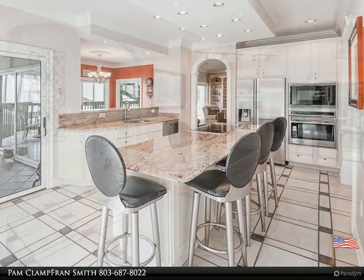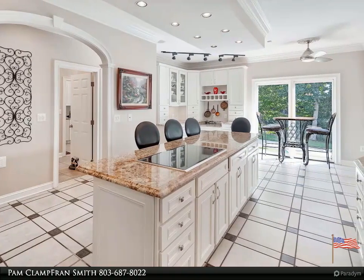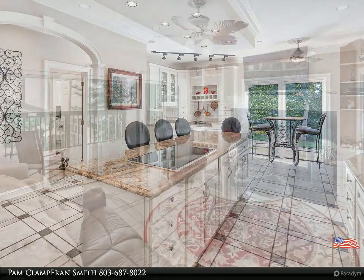Just minutes from numerous shopping and dining amenities as well as downtown Columbia. The second house with approximately 3,700 square feet has endless possibilities.